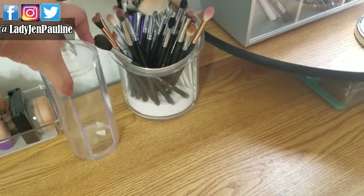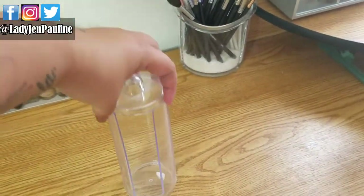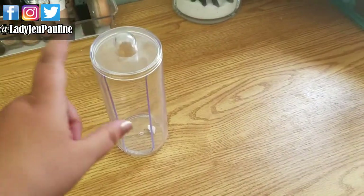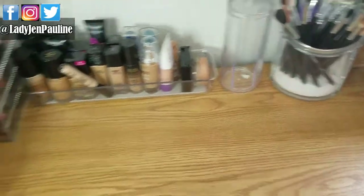This is empty just because I ran out of my cotton rounds. This is normally where I keep all of my cotton rounds — I got this off of Amazon and I will link it down in the description box for you guys. I just find it's easier and more efficient if they're just sitting right there and I can get to them.